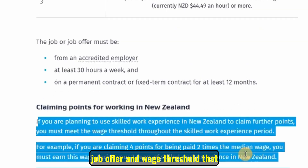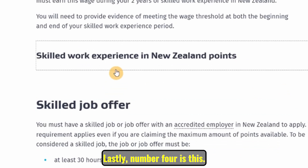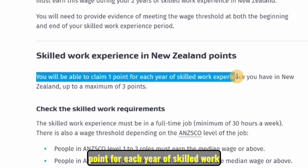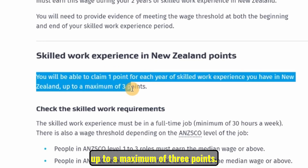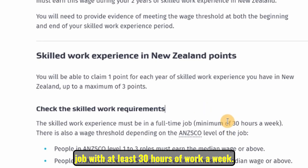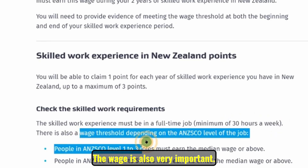The fourth indicator is skilled work experience in New Zealand. You will be able to claim one point for each year of skilled work experience in New Zealand, up to a maximum of three points. If your contract is for one year you get one point; two or three years earns extra points depending on the duration. The job must also be full-time with at least 30 hours of work per week, and the wage is also very important.